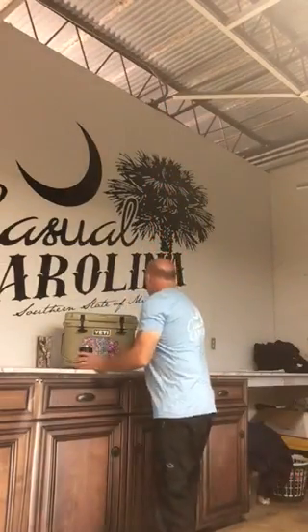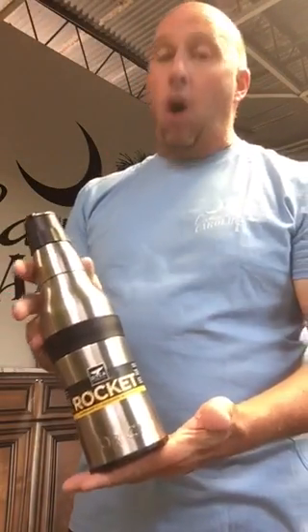We wrap the actual coolers themselves and we also have a lot of stuff powder coated. There's a new product that I really want you to take a look at. The new product is made by a company called Orca and it is the Orca Rocket. Let me tell you, this thing is awesome.